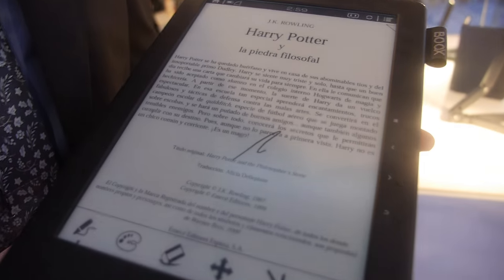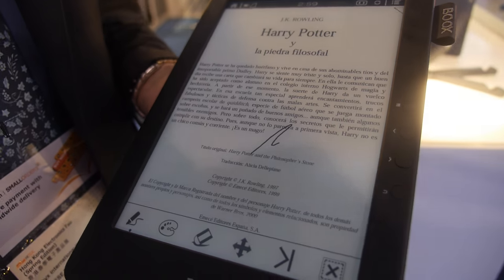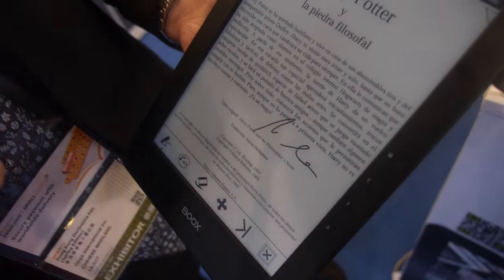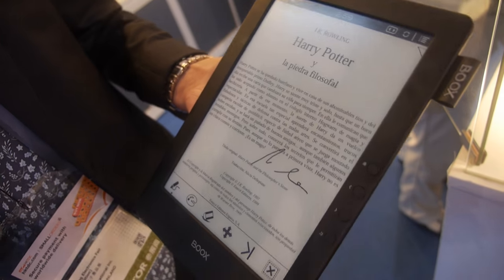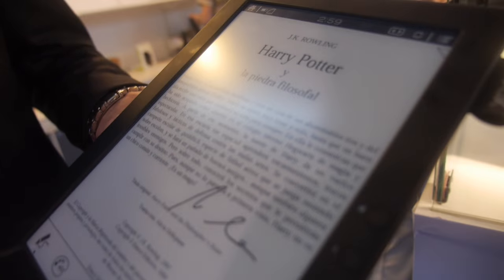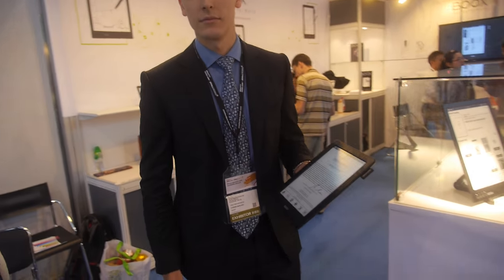My name is Andrew, I work for Onyx helping the technical team in Europe. The 9.7 inch model also lets you write on a PDF. The good thing about the 13.3 and 9.3 inch models is that apart from being a normal e-reader, you also have the scribble feature where you can write and take notes. We can say it's focused on education and design.